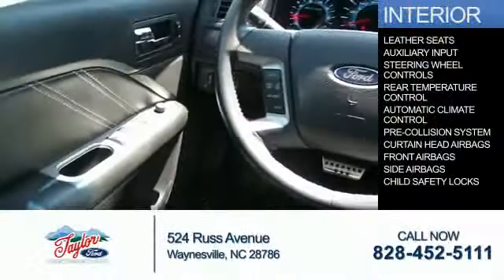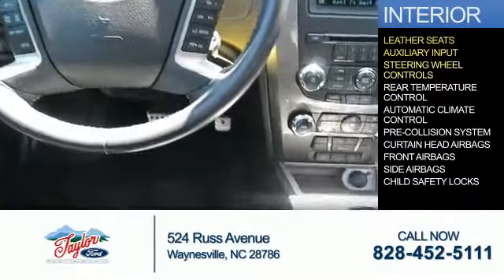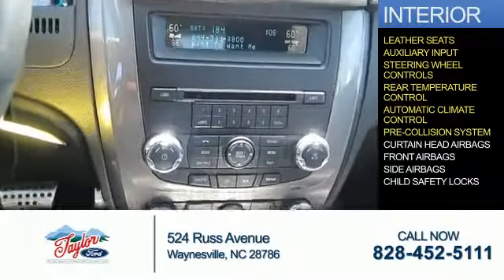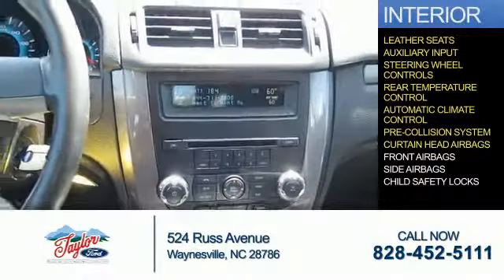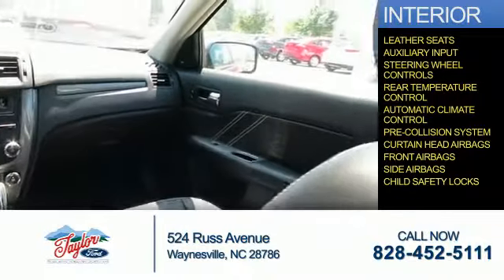On the inside you'll find leather seats, an auxiliary input, steering wheel controls, rear temperature controls, automatic climate control, pre-collision system, curtain head airbags, front airbags, side airbags, and child safety locks.